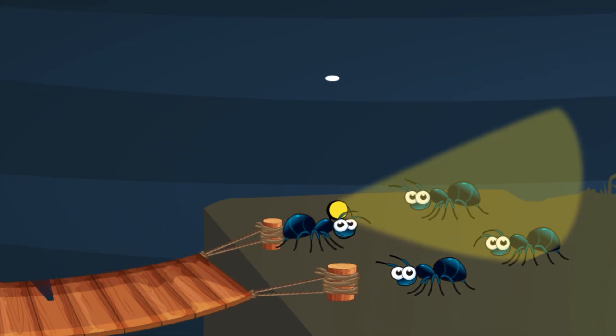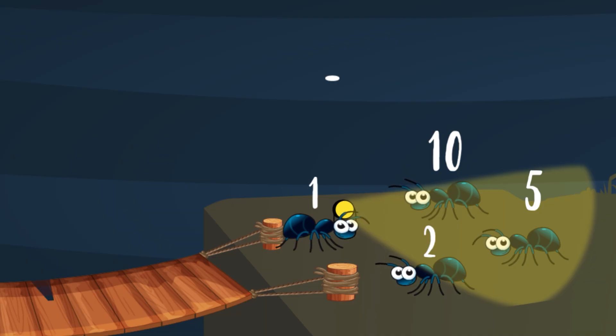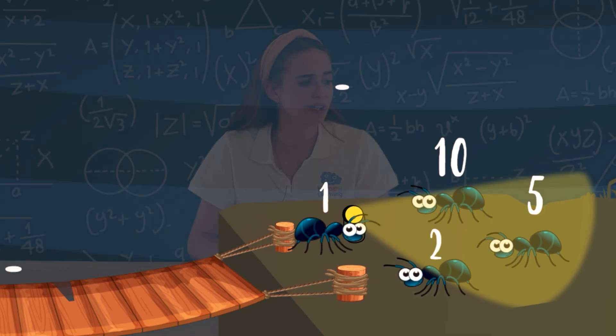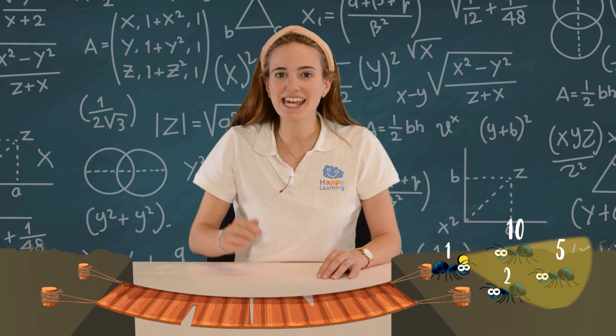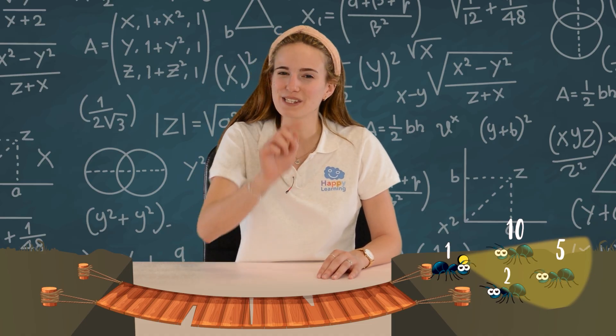You're the slowest and you're going to take 10 minutes to cross the bridge. You're going to take 5, you'll take 2, and because I'm the fastest, I will take 1 minute. And we only have one light! And the anteater is going to take 17 minutes to get here! These poor little ants need our help. So let's get our thinking caps on — but if you need more time to think about it, just pause the video.